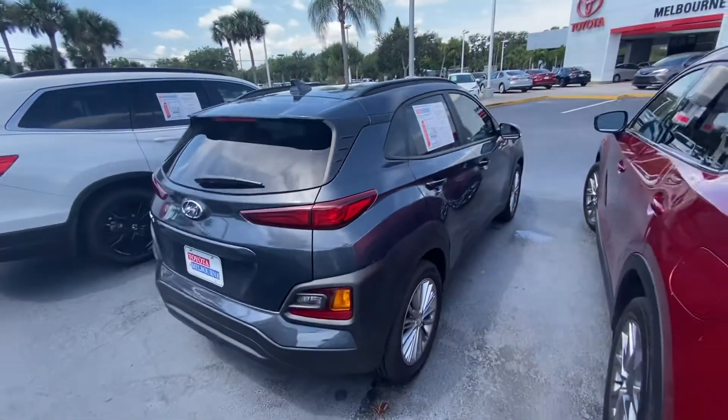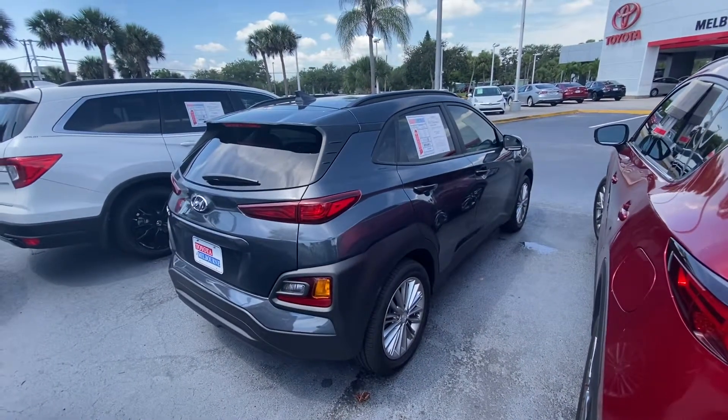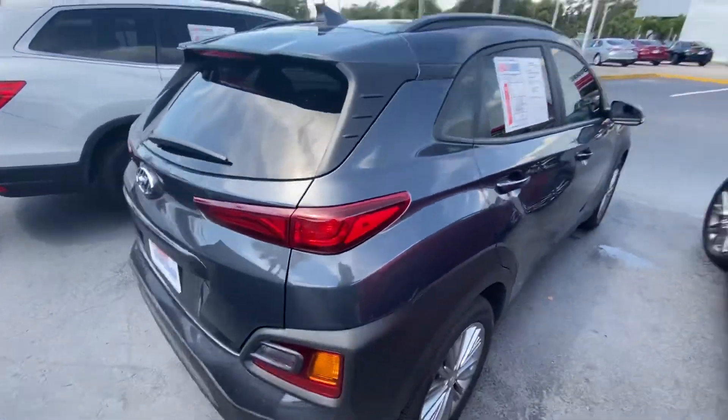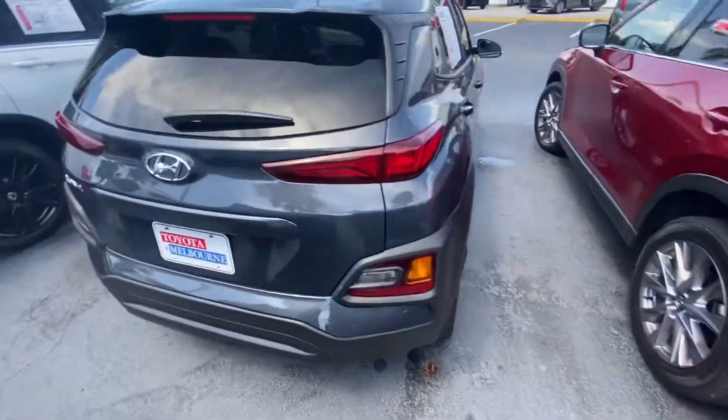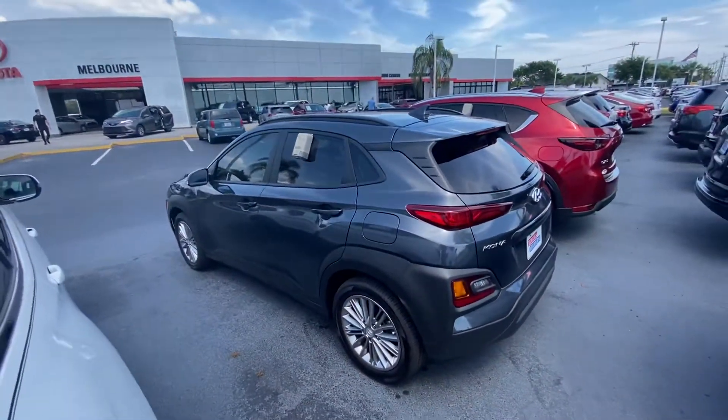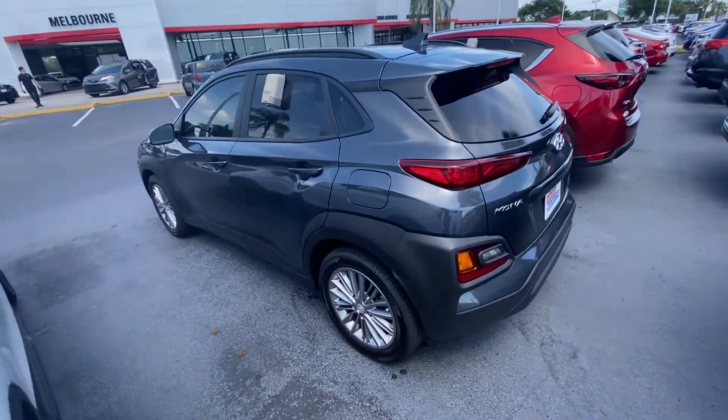Hey Jessica, it's Mick here, 200 Melbourne. I had this one hatchback here. It is a 2020 Hyundai Kona. It's got about 2,300 miles on it, so a 2020 model. This is one hatchback I have. It's a little bit over your budget, but I didn't know if this would work for you.